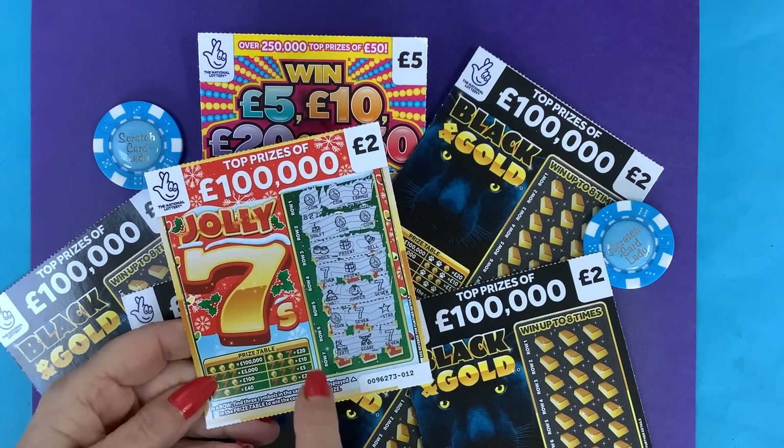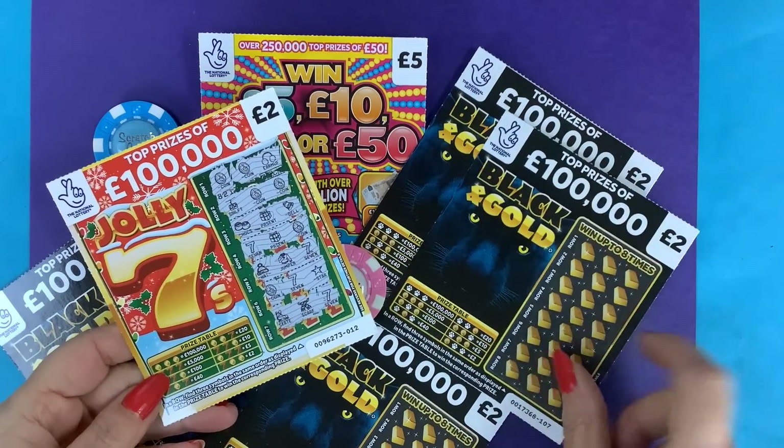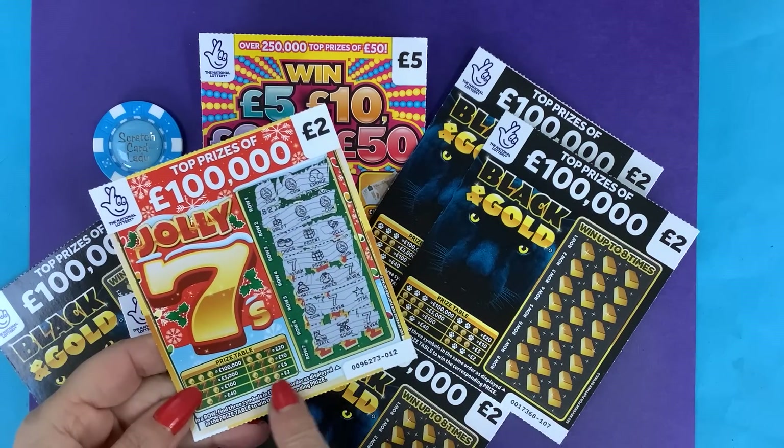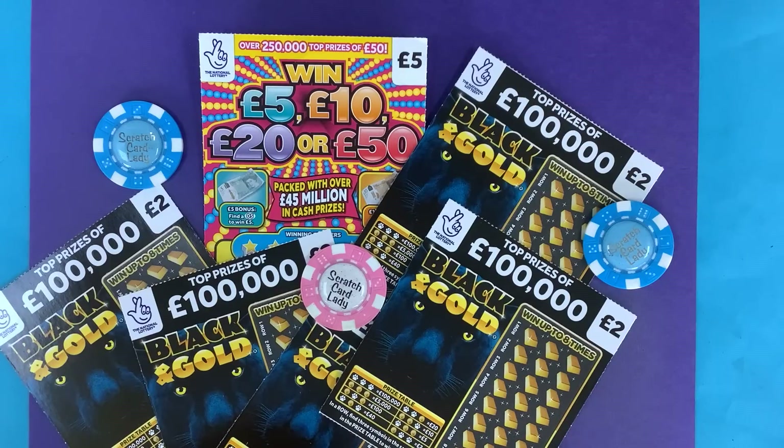These new ones are like the Jolly Sevens — no different to the Jolly Sevens to be honest. That's how you win on this and how you win on the Jolly Sevens. But I thought I'd get them because they're new and I love doing new cards, and I know you all like seeing the new card.